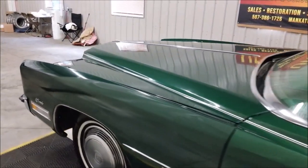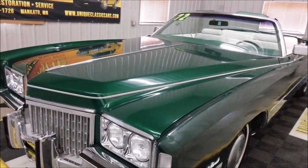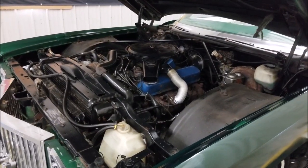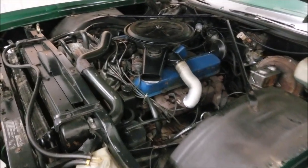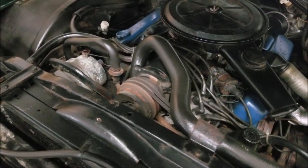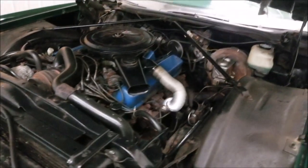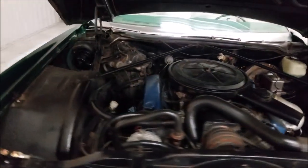I'll flip up to the front and pop the hood so we can take a look at the engine bay. I'll pause the video for a second so I can do that and hold the camera. Here's the engine bay — 500 cubic inch engine underneath. You can see the compressor is still hooked up on there. Power steering and power brakes work. The engine runs smooth. There are some exhaust leaks — a muffler is needed.